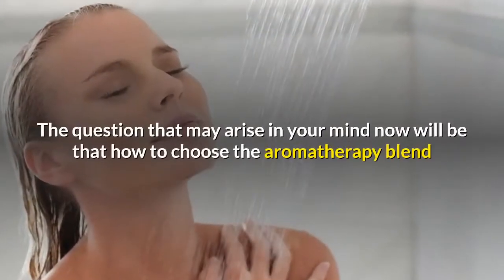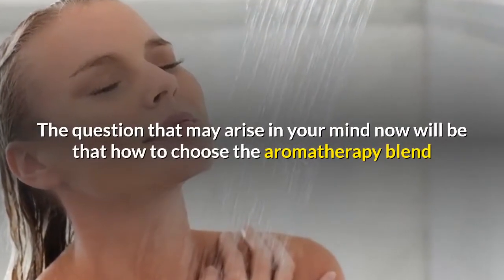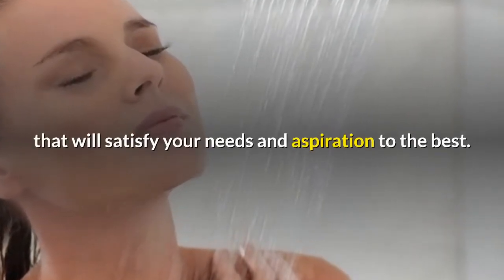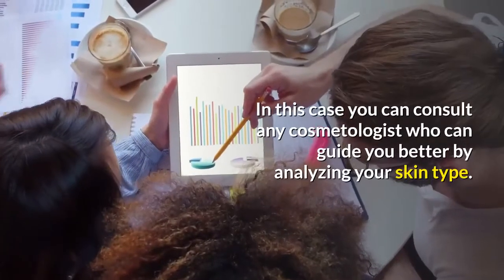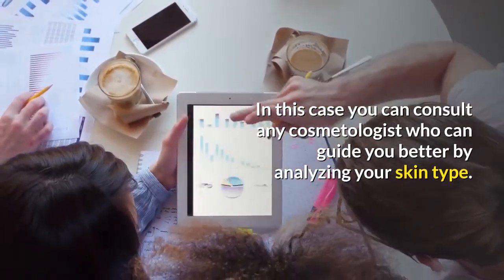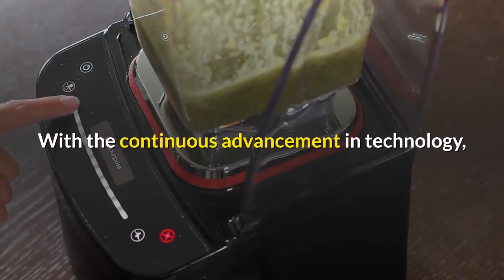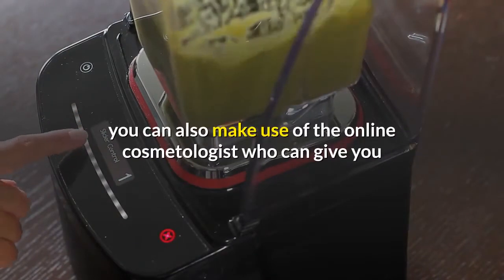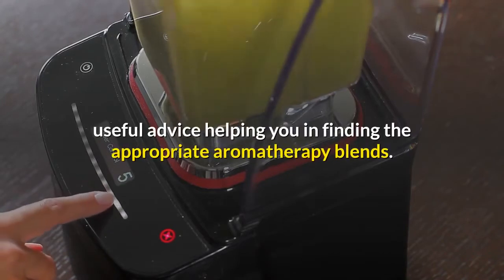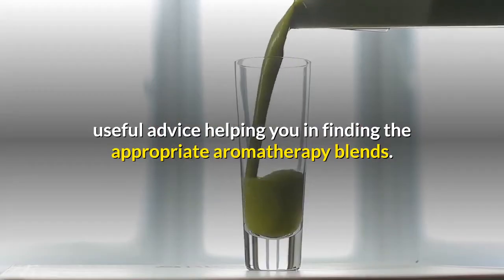The question that may arise in your mind now is how to choose the aromatherapy blend that will satisfy your needs and aspirations to the best. In this case, you can consult any cosmetologist who can guide you better by analyzing your skin type. With the continuous advancement in technology, you can also make use of an online cosmetologist who can give you useful advice, helping you find the appropriate aromatherapy blends.